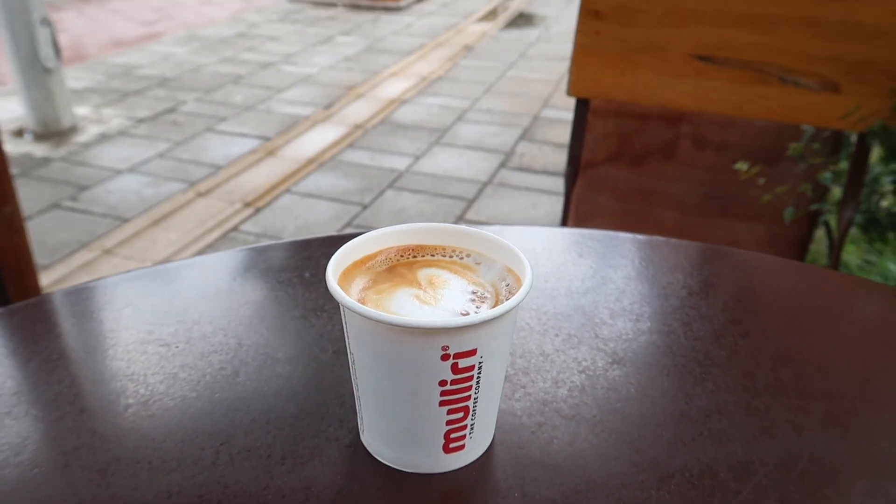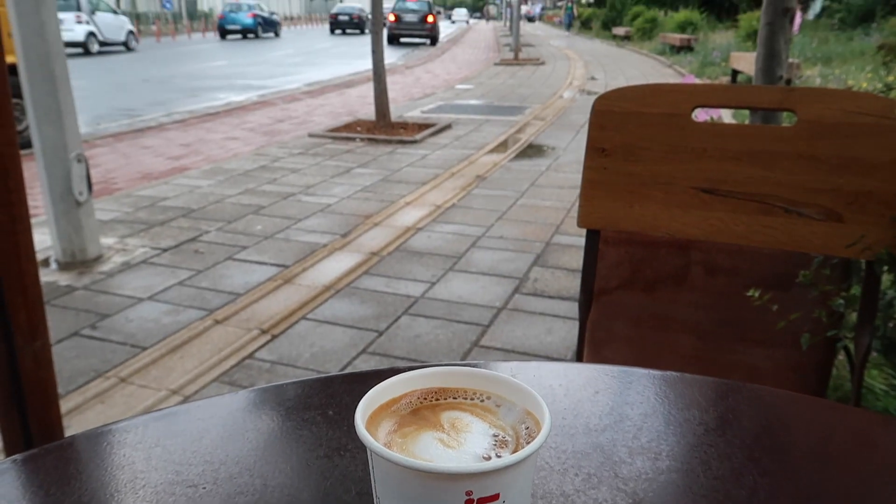A fun fact: Albania actually has the most cafes in the world in proportion to its population, so coffee is definitely one of the things I enjoy most here. I always start my morning with a macchiato and I pay something like 70 lekë, which is about 60 U.S. cents. Now that I have this, I'm all set.